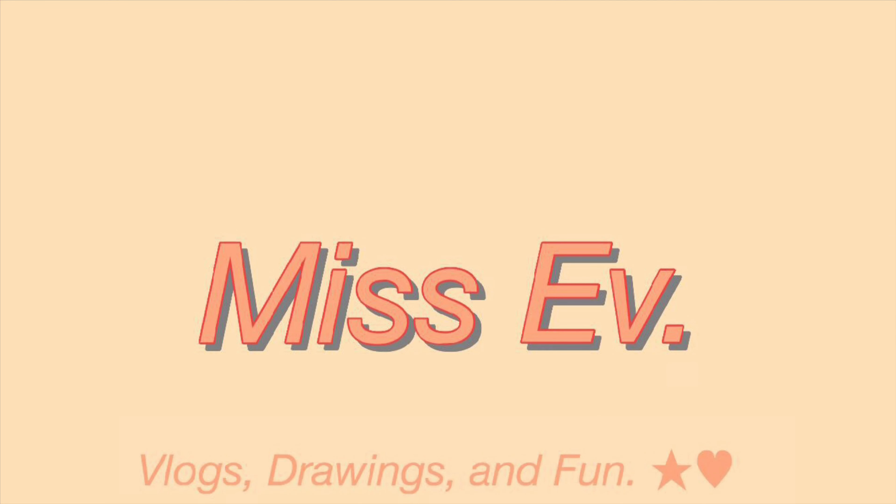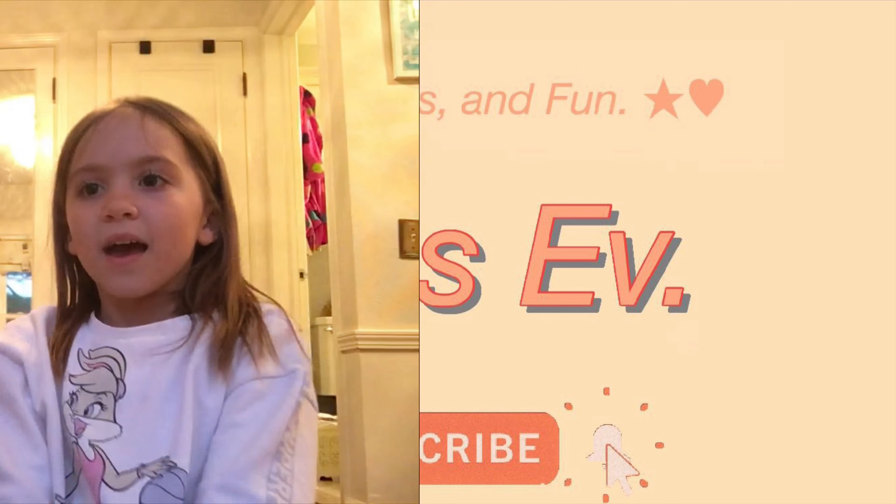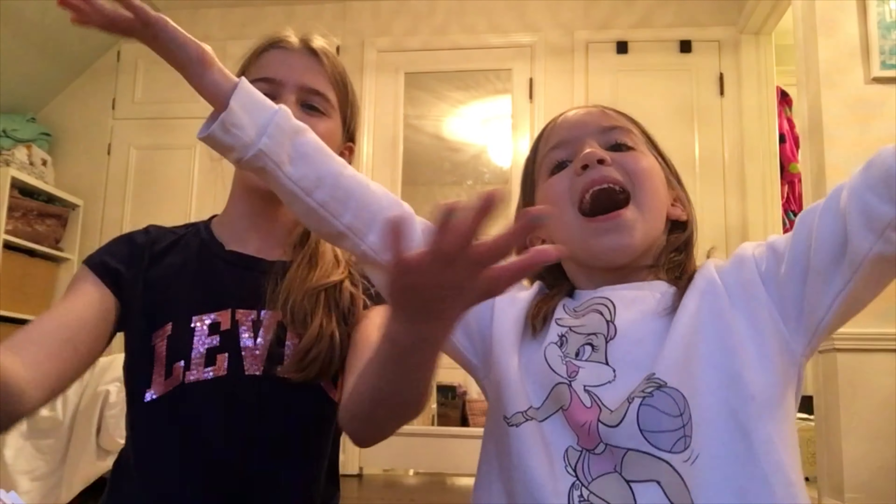Evia, get out of the bag! Hey everyone, welcome back! If you're new here, my name is Evia. And my name is Vera. So today we are going to be doing a room makeover, and it's gonna be really fun, and I hope you guys enjoy.